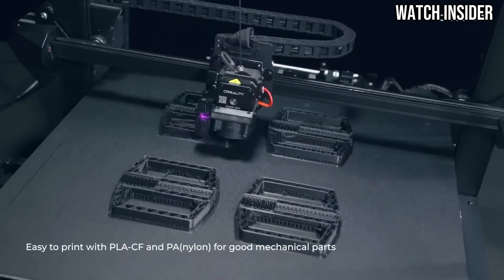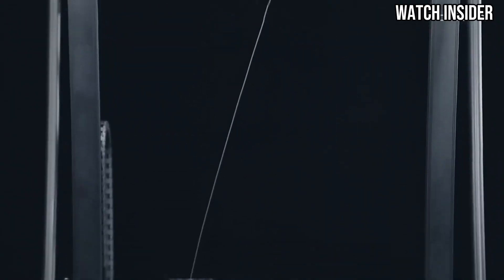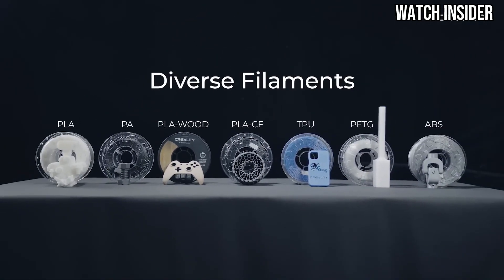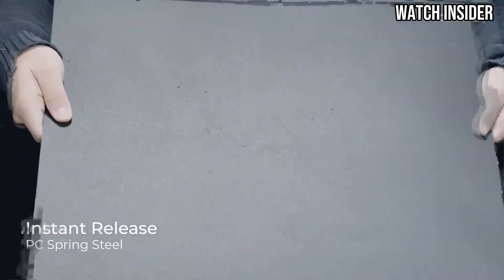Print quality is where the CR-M4 truly shines. During our testing, we were impressed with the sharp details and vibrant colors it produced. The printer handles various filament types, including PLA, ABS, and TPU, providing versatility for different projects.